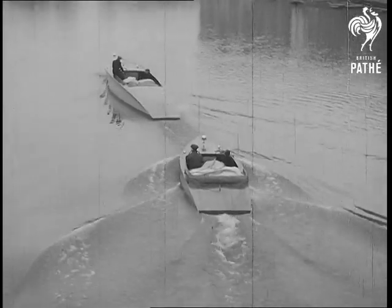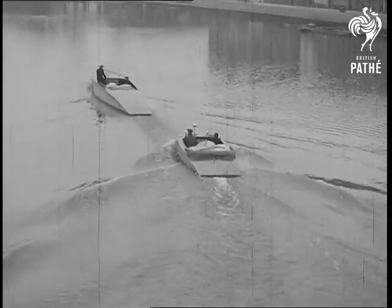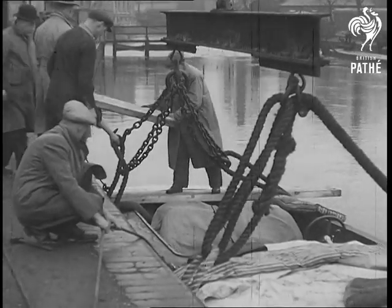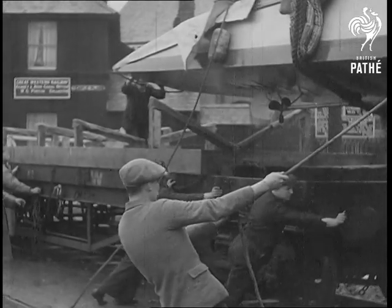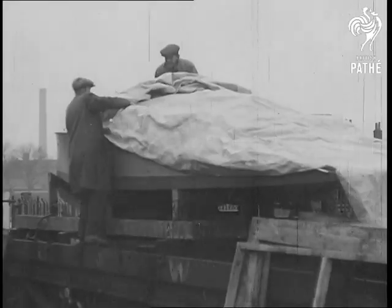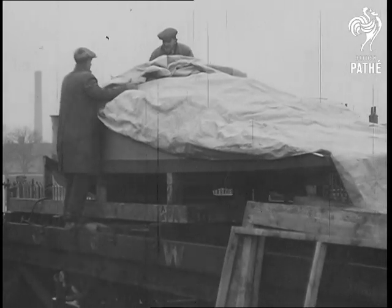Taking a boat out of the water is a job most people wouldn't care to tackle, but these dock men know their stuff, and in a very short time they were swinging through the air to be deposited on a special truck. All the same, this is very tricky work, great care being needed to prevent the framework being twisted and to see that the keel is level and evenly supported.